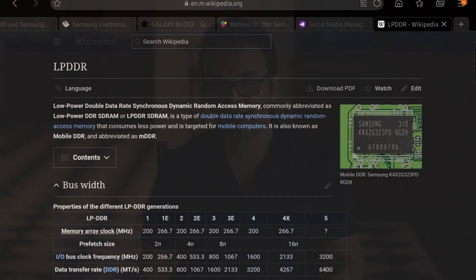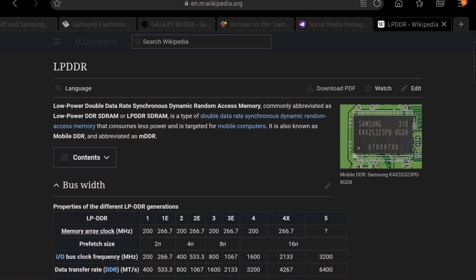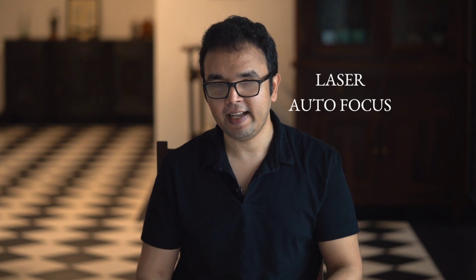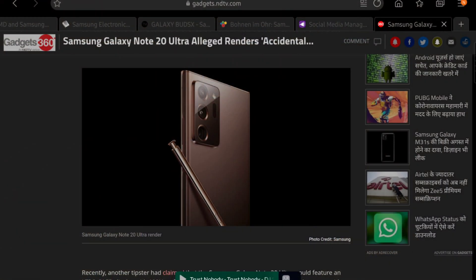LPDDR5 was at least 1.5 times faster than LPDDR4x while also being 30% more power efficient. That's why there's such a big difference between the OnePlus 8 Pro and the OnePlus 8. Reason three: we're supposed to get laser autofocus on the Note 20 Ultra, and that's going to fix the autofocus issues on the 108-megapixel camera.